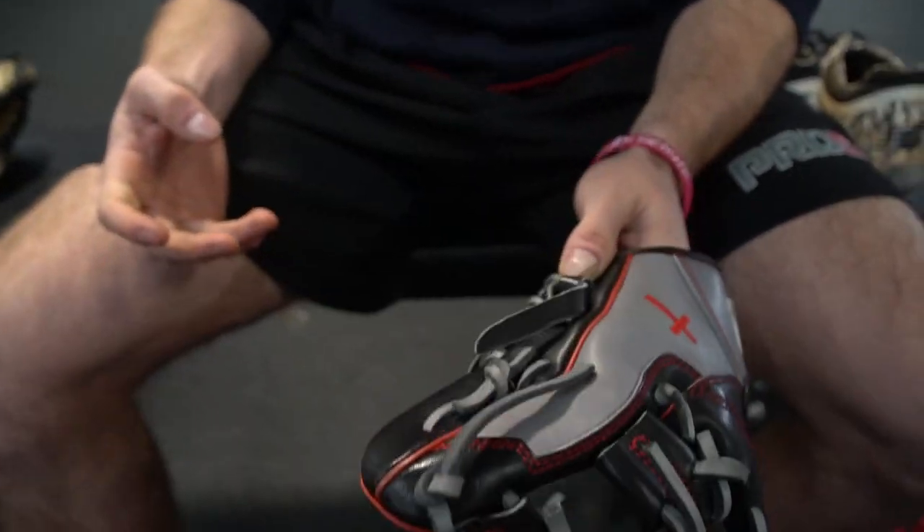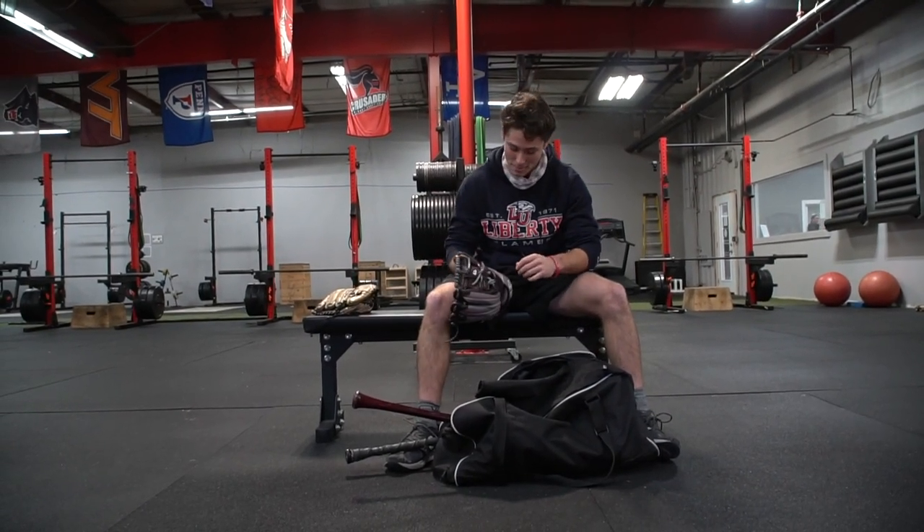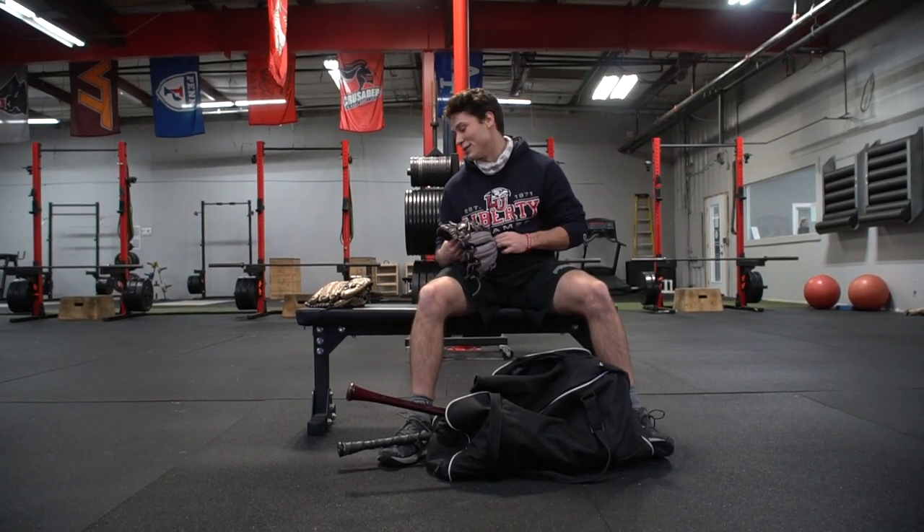I got the custom 44 with the nickname engraved on the pinky, cross on the thumb. Still got to break this thing in, but this is my baby.